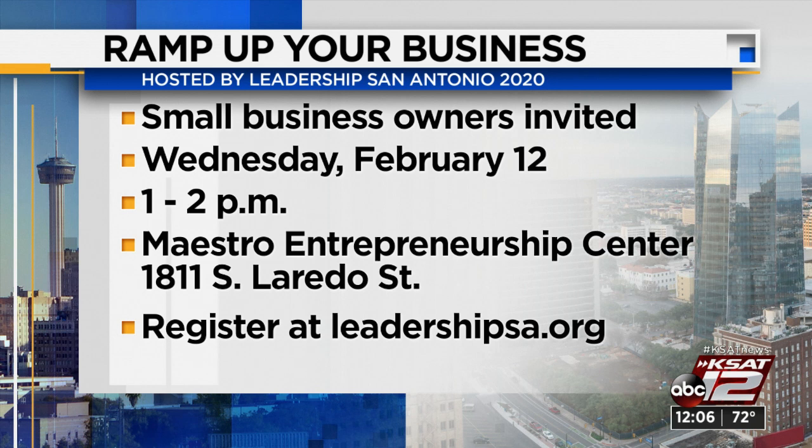Small businesses are the backbone of San Antonio's economy. That's why Leadership San Antonio is hosting a Ramp Up Your Business event this week — an opportunity for small businesses to come, network, and talk to leaders in Leadership San Antonio to hopefully help accelerate their small business in the San Antonio economy. Small business owners will be able to get diverse perspectives from leaders across the Alamo City, including people from nonprofit organizations, marketing, independent contractors, and even Fortune 100 companies. The event takes place Wednesday at the Maestro Entrepreneurship Center on the city's west side, from 1 until 2 p.m. Registration is required at leadershipsa.org.